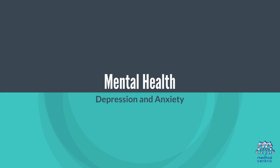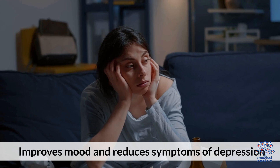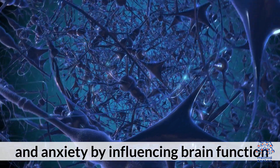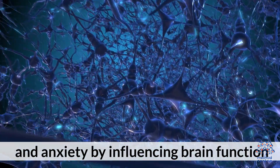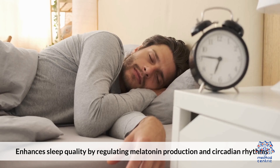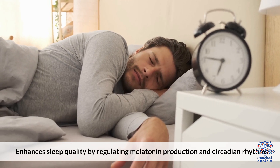4. Mental Health: Depression and Anxiety — improves mood and reduces symptoms of depression and anxiety by influencing brain function. 5. Sleep Improvement: Circadian Rhythm Regulation — enhances sleep quality by regulating melatonin production and circadian rhythms.